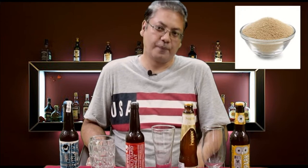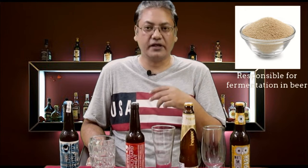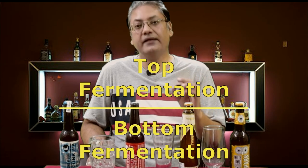Now the fourth ingredient: yeast. Yeast is a microorganism which is responsible for fermentation in beer, or for that matter in any alcoholic beverage. Yeast metabolizes sugar extracted from the grains and produces alcohol and carbon dioxide. This alcohol is the ethyl alcohol or ethanol, not any other alcohol, and thereby turns the wort into beer. In addition to fermenting the beer, yeast also influences the character and flavor of the beer. It is very important to understand that based on the type of yeast used, we have two different types of fermentations in brewing, unlike any other alcoholic beverage: top fermentation and bottom fermentation.